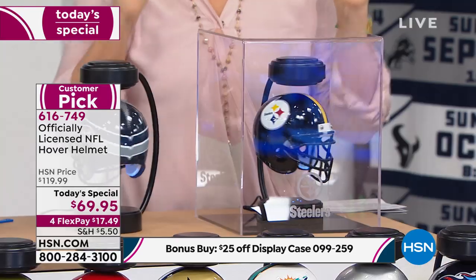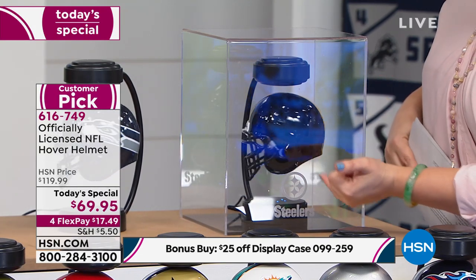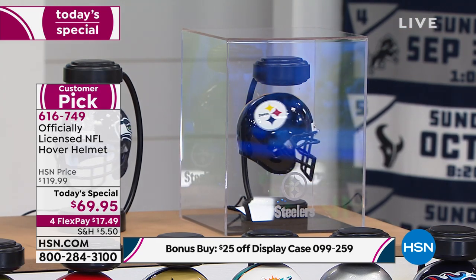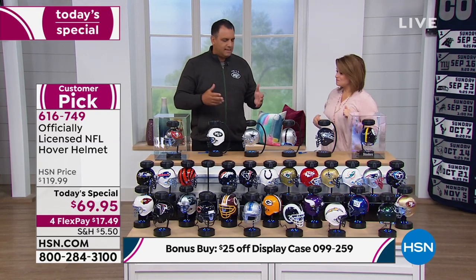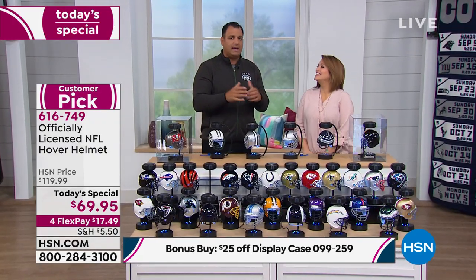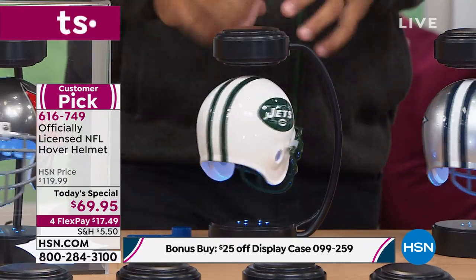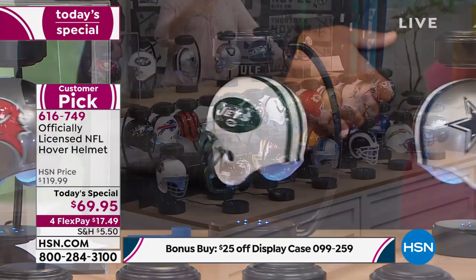If you purchase the Today's Special, you get $25 off your choice of case. You have two options: this beautiful acrylic-like case with your team name etched on, or you can get it in the clear. Whatever case you choose today, take $25 off. Imagine if you got one of these helmets signed by your favorite player — maybe you're at training camp. I'll be up in New York for a week watching the Jets training camp. Get an autograph, then put it into the hover helmet pedestal, spinning it, put the case over it. How nice would that look?